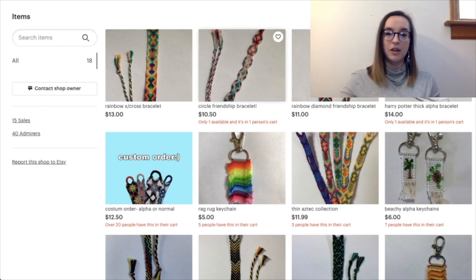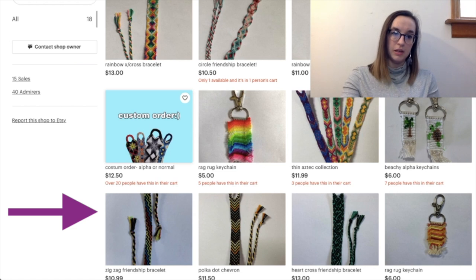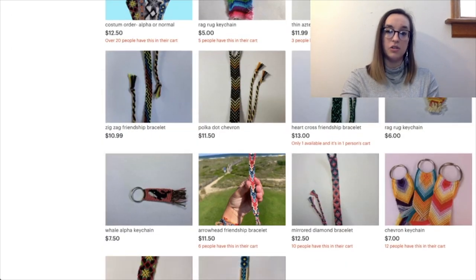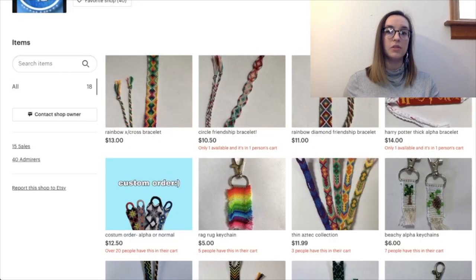For your titles, I noticed everything is lowercase — capitalizing the beginning of your letters would establish greater professionalism. I'd also recommend checking your titles for typos. For example I see 'costume order' instead of 'custom' — a buyer might see that and think you're untrustworthy. If you can't correct a typo in your title, how will you make their bracelet? I'm probably being more critical than I should be, but I'm trying to help as much as I can.